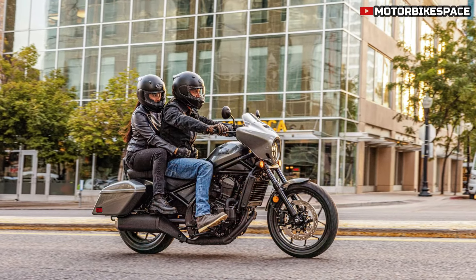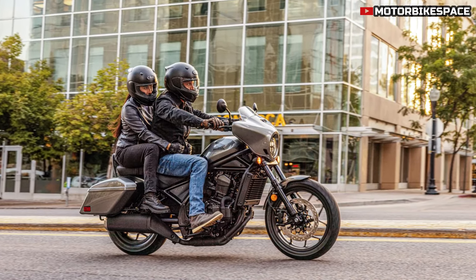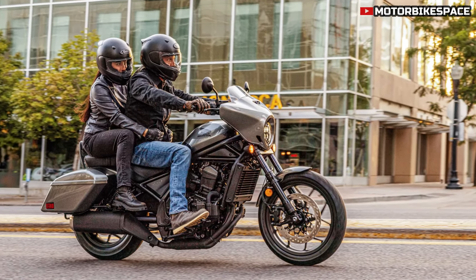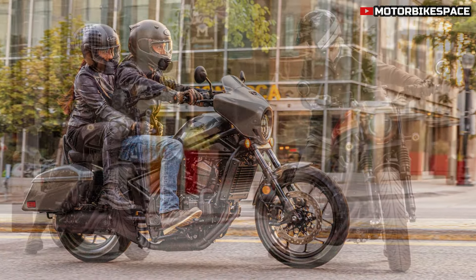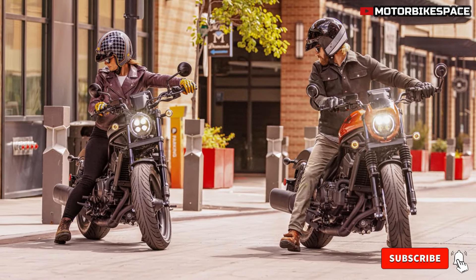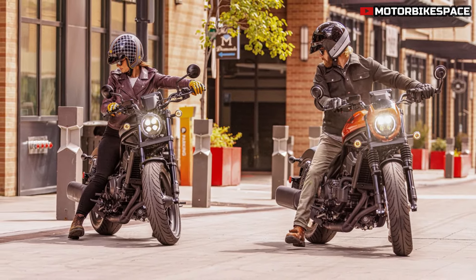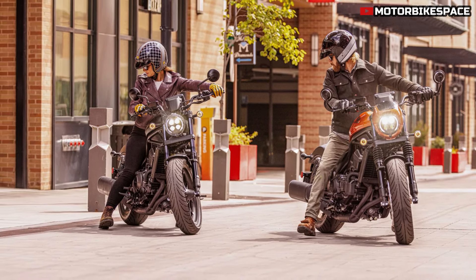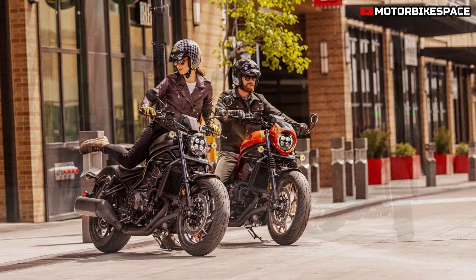The CMX 1100 SE is a new edition for 2025 offering a factory-built street custom style. It includes bar-end mirrors, a color-matched nose cowl, fork gaiters, a short front mudguard, a diamond-stitched seat, and an anodized radiator cover. This edition is designed to provide unique street character with a range of genuine Honda accessories pre-fitted.